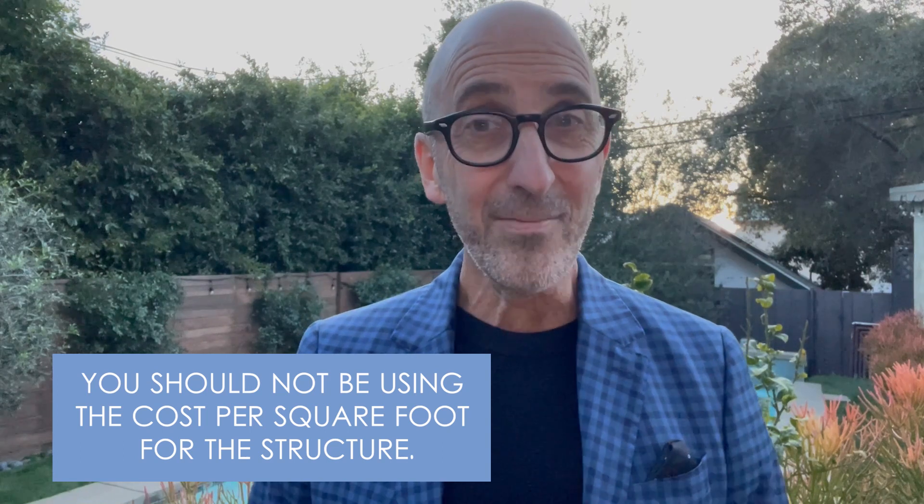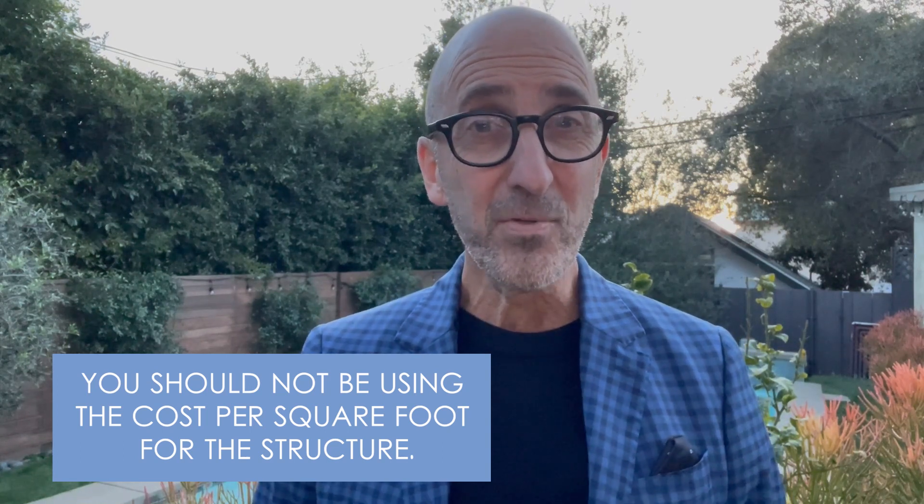The reality is that any time the majority of a property's value is in the land — which happens a lot in higher-end neighborhoods and older homes — you should not be using the cost per square foot for the structure. For example, if you had a tiny 1,000-square-foot home on a lot, the price per square foot would be extremely high.